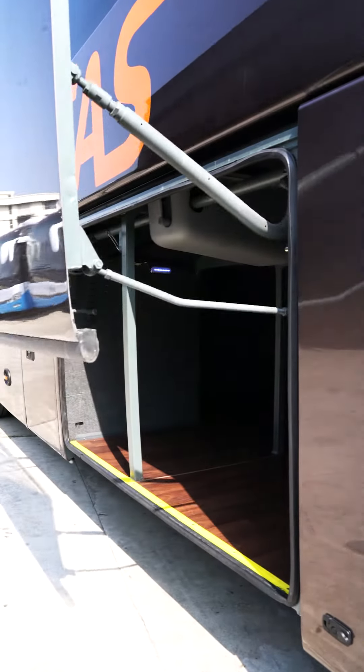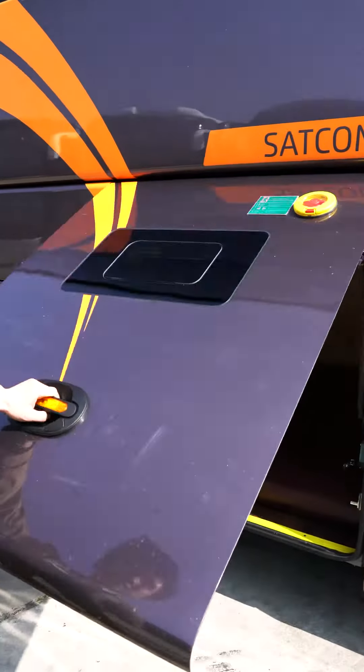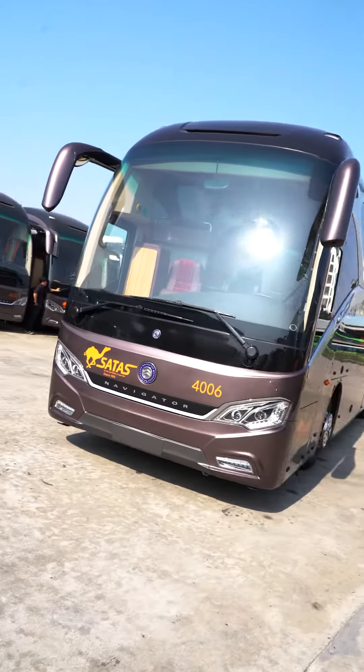Look at this curve of the body. It not only looks nice and elegant, but also makes the drag coefficient reach 0.54.